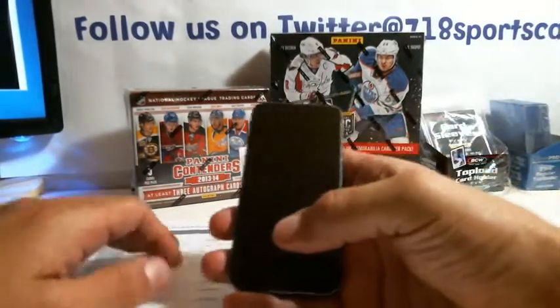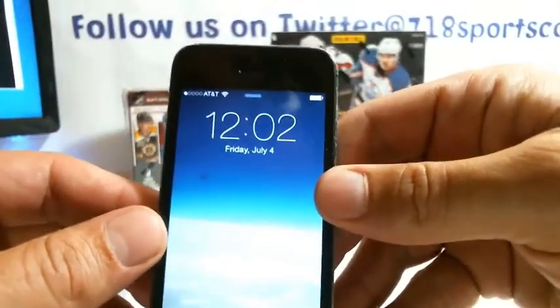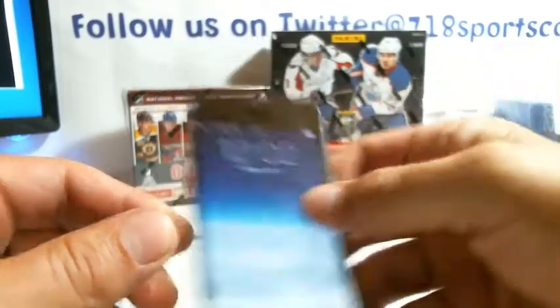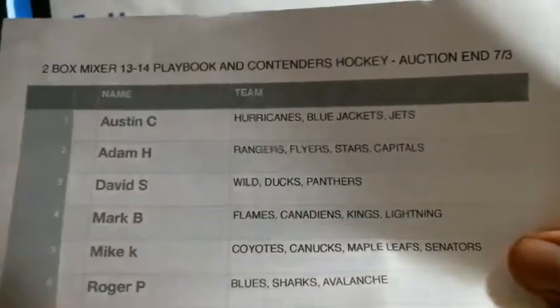All right, welcome everyone. It is 12:02 a.m. Friday, July 4th. Happy 4th. And this is the two-box mixer from eBay. These are the names and the teams.